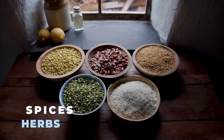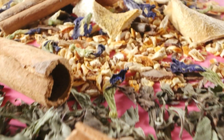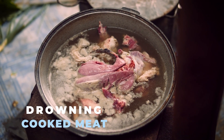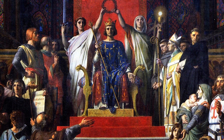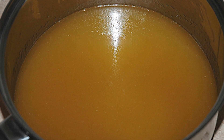Spices and herbs were another way to help food last. Some spices have natural antibacterial properties, which made them useful for preserving food. Even if they didn't stop spoilage completely, they helped cover up bad smells and tastes, making food more enjoyable to eat. Another trick was drowning cooked meat in melted fat. This sealed out air and bacteria, keeping the meat fresh for months. Rich folks and peasants alike used this method — if you had fat to spare, you weren't going hungry anytime soon.